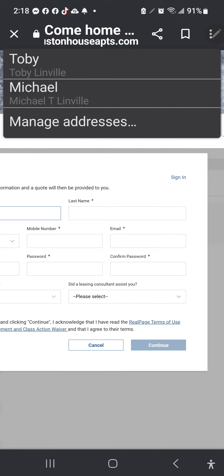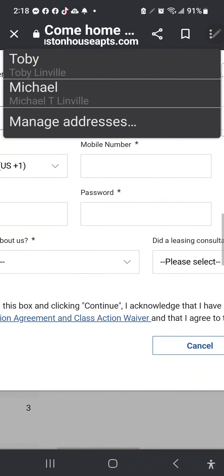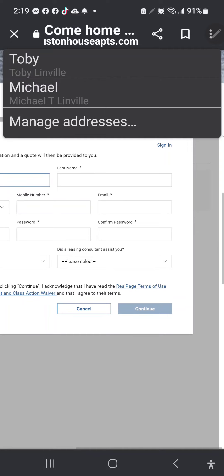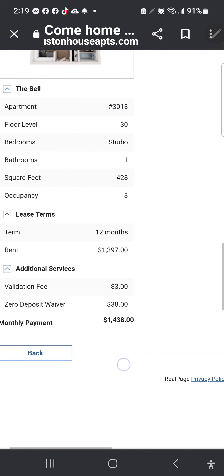That makes sense. That'll take it off the market, so I'm going to get out of that — but that's how you do it, you just follow the prompts. I'll cancel because I don't want to take that unit off the market. I'm going to go back.